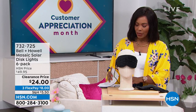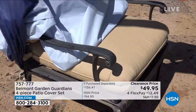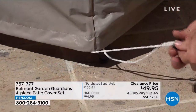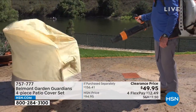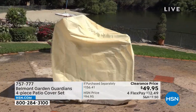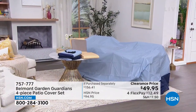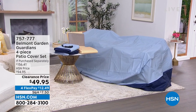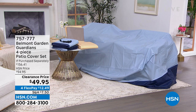732-725 is the item number in case you wanted to jump in. I also wanted to share this with you — these are going to be your saving grace when it comes to protecting your outdoor furniture. It's nice to be outside, but not when every time you go to sit on your cushions they're wet because it rained, or dirty because the wind blew, or birds got to them. That's where the Belmont Garden Guardians four-piece patio cover set comes into play. Patio cover sets can be really expensive. You're getting four pieces, including a large cover for your outdoor dining table and chairs, a cover for stacking chairs, a lounge chair cover, and cushion covers — in either blue or tan — and they're almost half off, on flex pay as well.